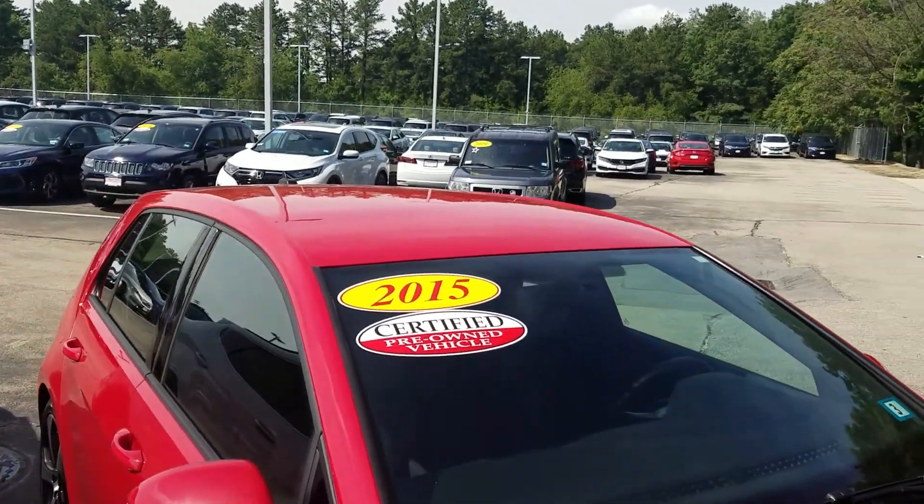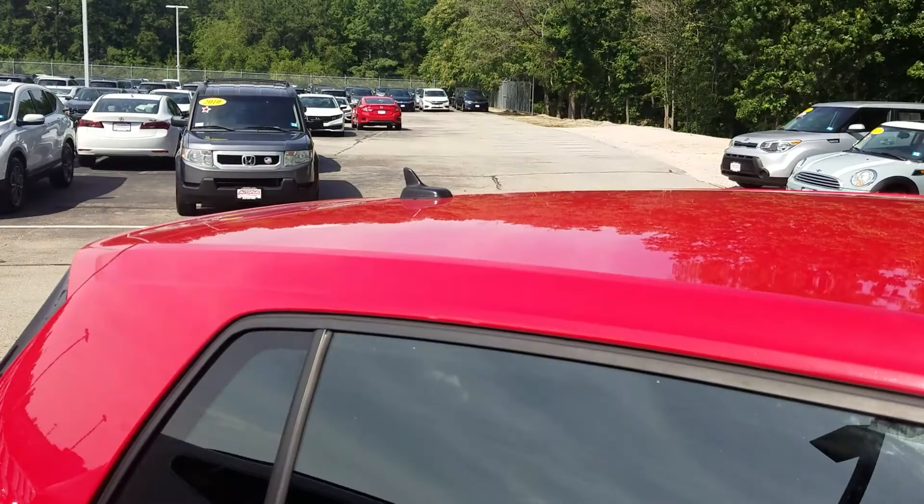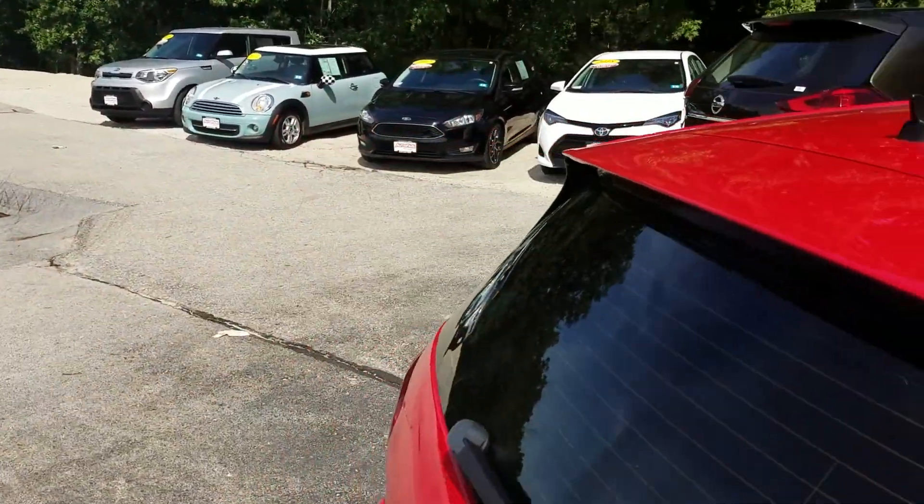This is an AutoFair certified pre-owned vehicle, which means that your powertrain is going to be under warranty for three years or up to 125,000 miles, whichever one comes first.